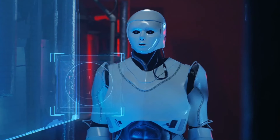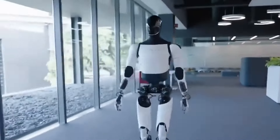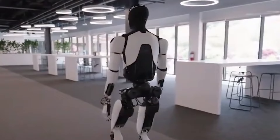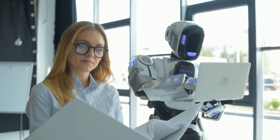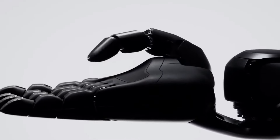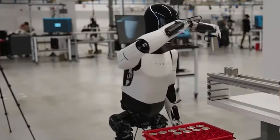L'éthique de la robotique et de l'IA. Alors que nous avançons dans l'ère de la robotique, les considérations éthiques deviennent primordiales. Le robot Optimus Gen 3 soulève des questions importantes sur les implications éthiques de l'IA dans la société. L'une des préoccupations majeures est la question de l'autonomie : à mesure que les robots deviennent plus capables de prendre des décisions, il est essentiel d'établir des directives claires pour leurs actions.